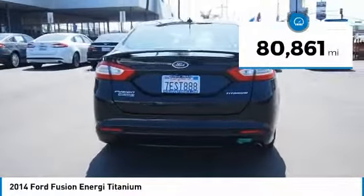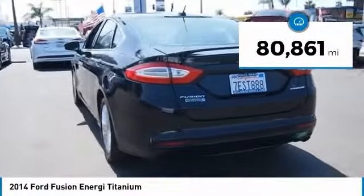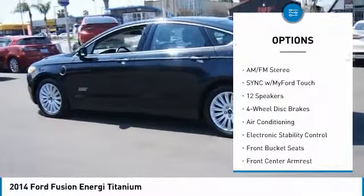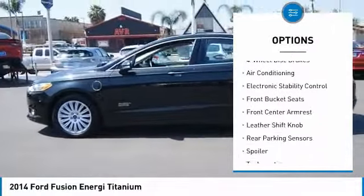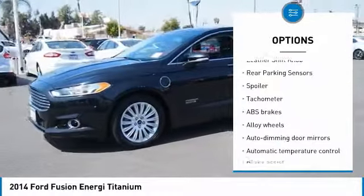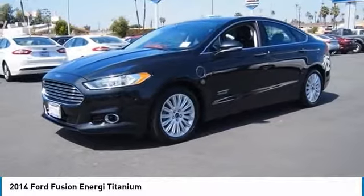This vehicle has less than 85,000 miles. Here are some of this vehicle's great options: traction control, power passenger seat, dual airbags, air conditioning, alloy wheels, power steering, four-wheel disc brakes, AM-FM stereo radio, compass.